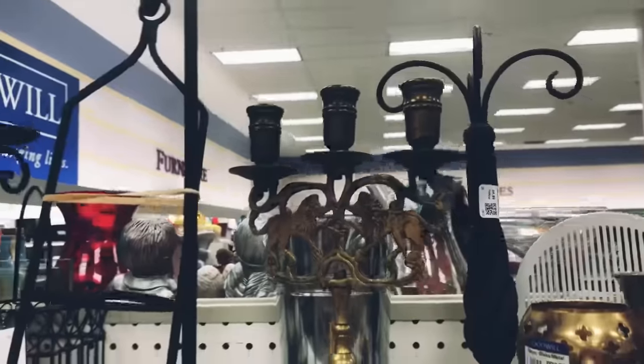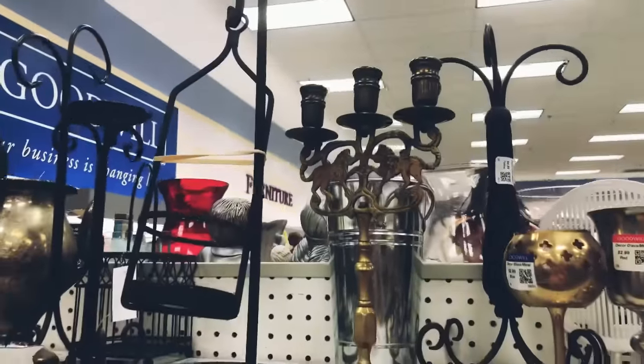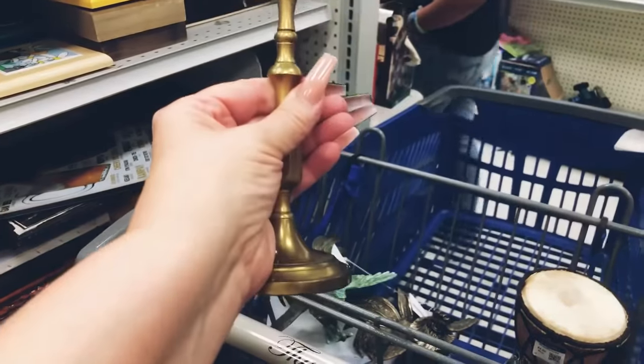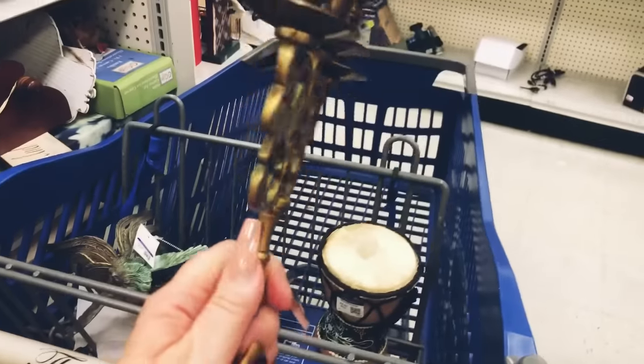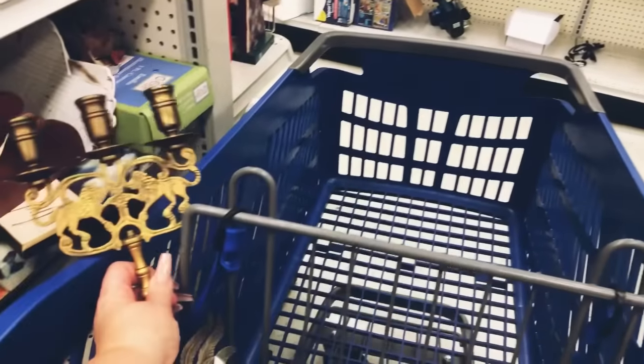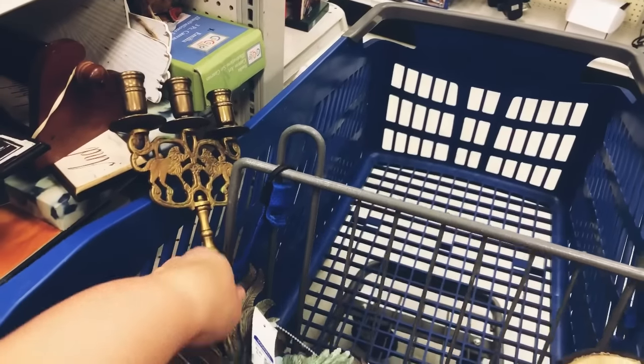This one really caught my eye — it actually has foo dogs on it. I'm really excited to be able to pick this up; I'm sure someone will absolutely love to add this to their own collection.